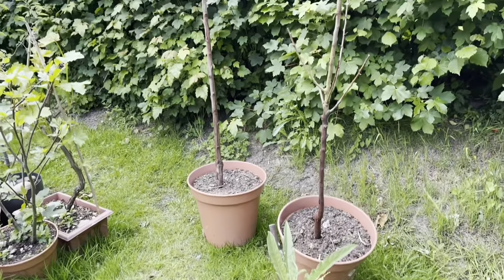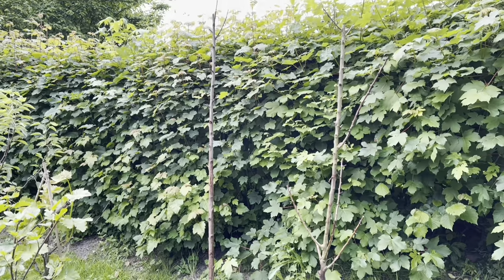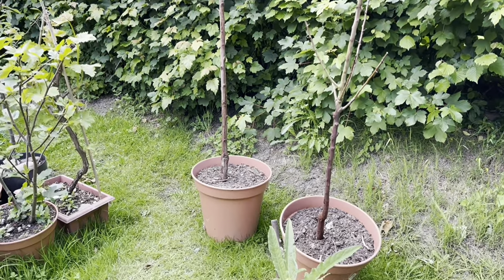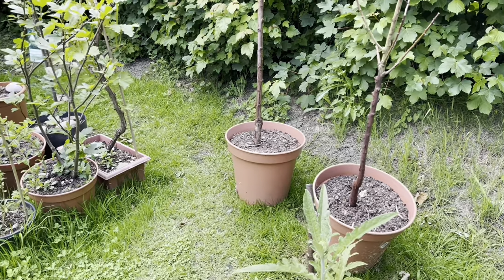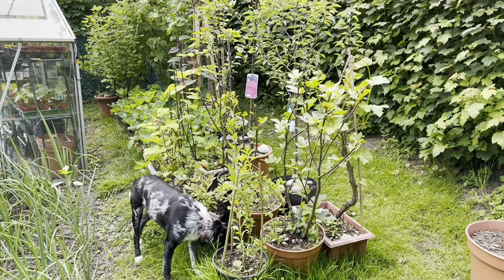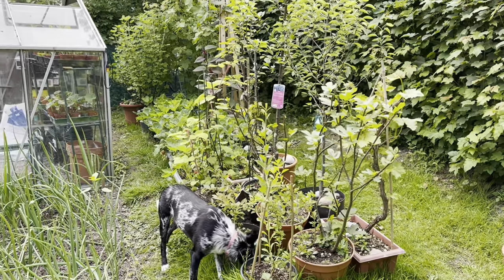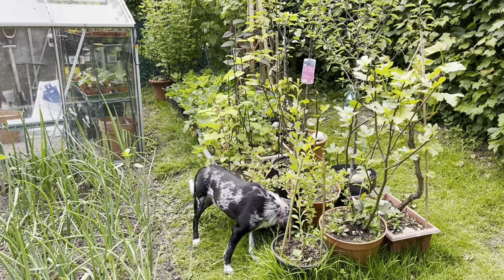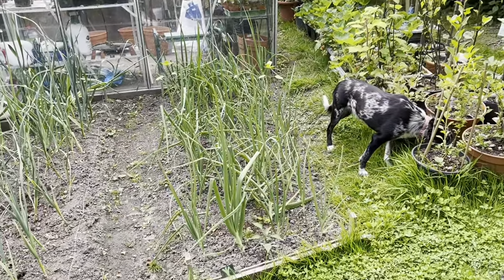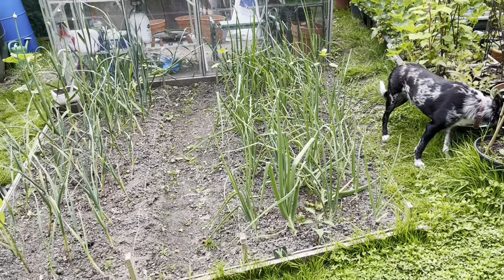Those two there are my peach and nectarine, which look like they've died. I'm just going to leave them and see what they do. All my fruit bushes down there and the trees — I can actually see a few red strawberries down there, so I'll take you down there in a minute. But I'll just show you this bed here quickly.